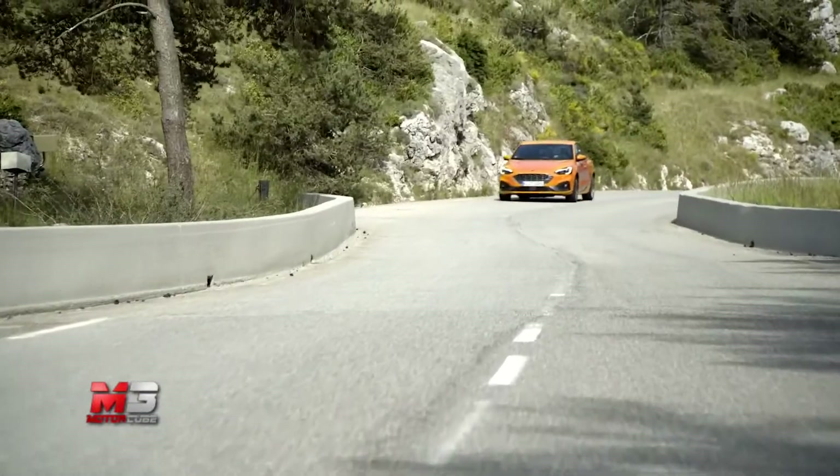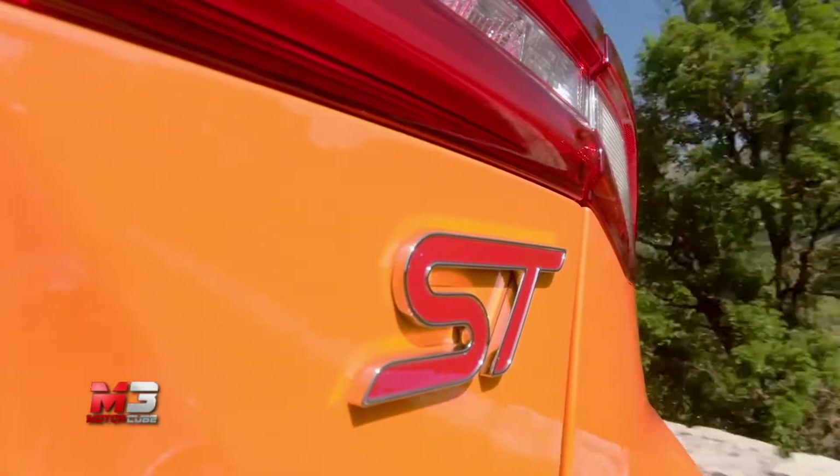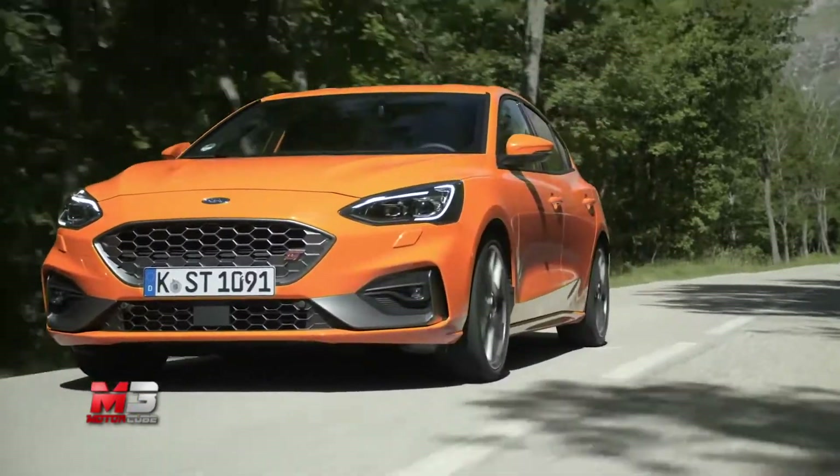La principale rivale di Megane RS, Golf GTI e Hyundai i30N è tornata più agguerrita che mai.